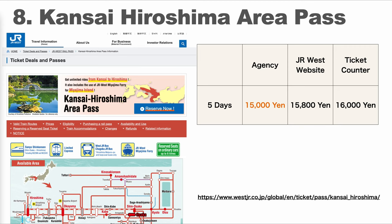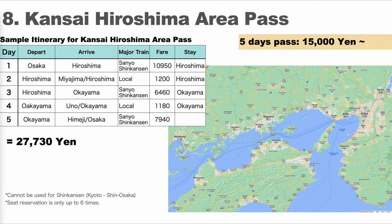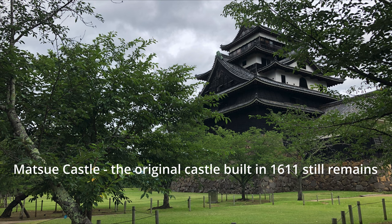Next is the Kansai-Hiroshima Area Pass — 15,000 yen for 5 days. With 5,000 yen more than the Kansai Wide Area Pass, this pass allows you to go to Hiroshima as well. It's a 5-day pass and you can still use reserved cars only up to 6 times. I made an easy plan that gives you time in Hiroshima — it's probably realistic and less tiring — and even with this itinerary you can save enough with the Kansai-Hiroshima Area Pass.